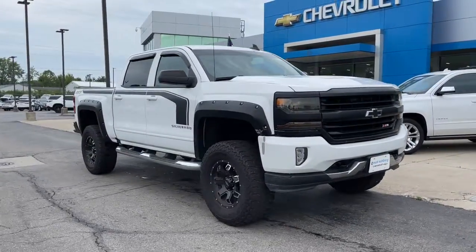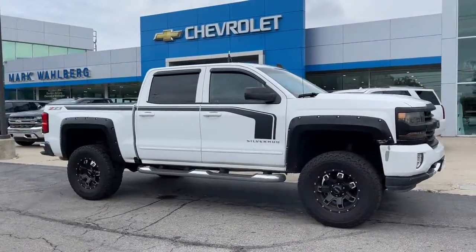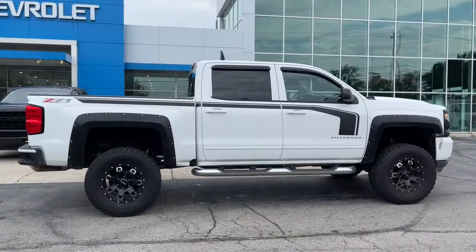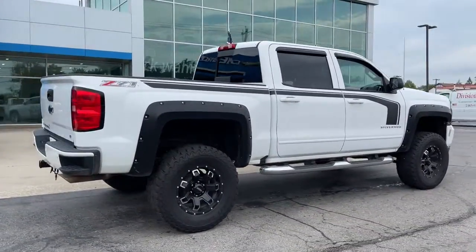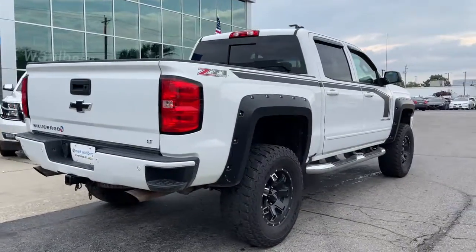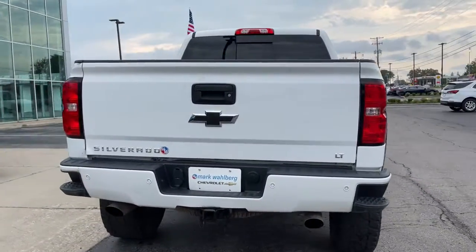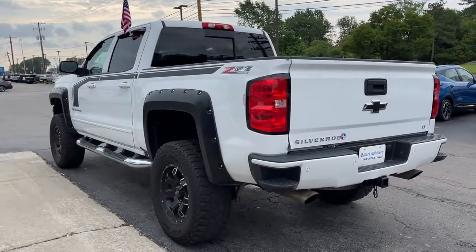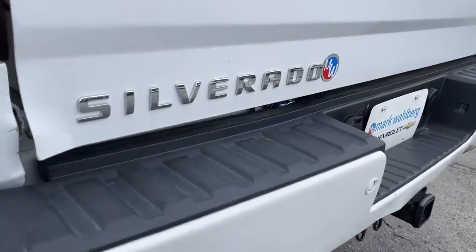Picture yourself in the 2017 Chevrolet Silverado 1500. This vehicle is an outstanding buy with fewer than 110,000 miles on the odometer. The Chevrolet Silverado 1500 — the full-size pickup that's strong, quiet, and dependable with the latest technology to keep you connected while you get the job done.